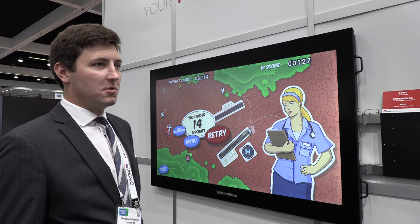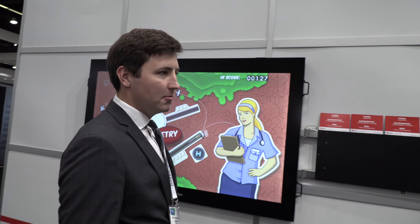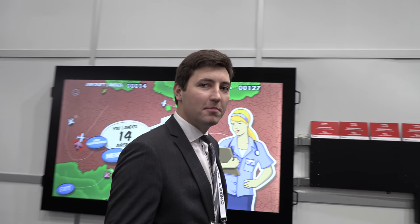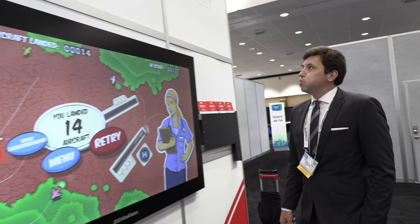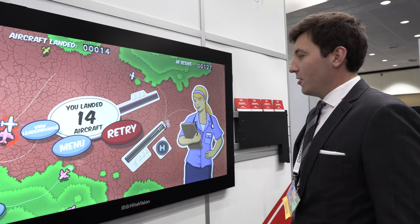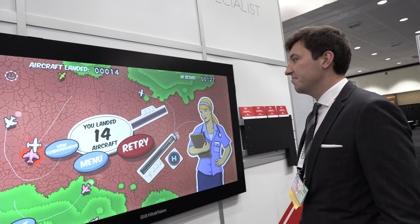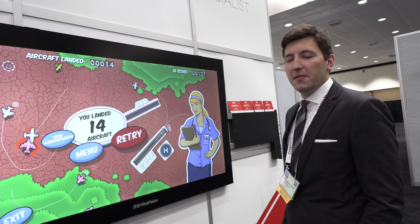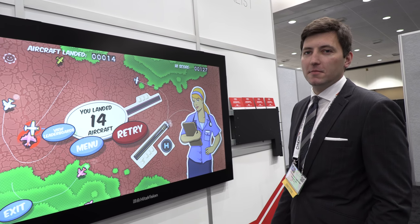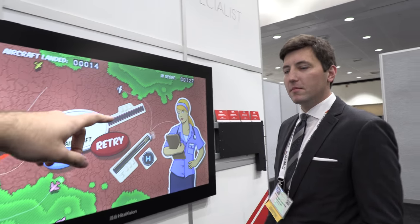It works great for enterprise and conference rooms as an interactive multimedia solution. And it wouldn't be too expensive — for the whole system including the side panels, I'd estimate in the range of five to six thousand.